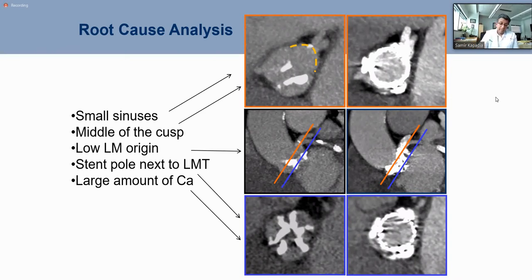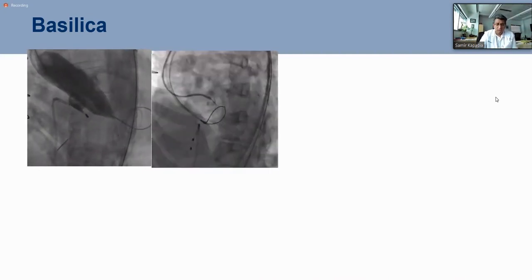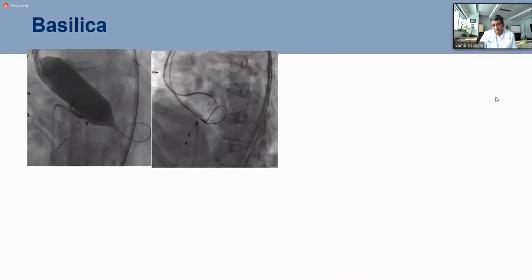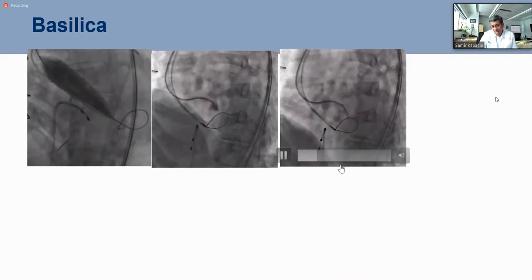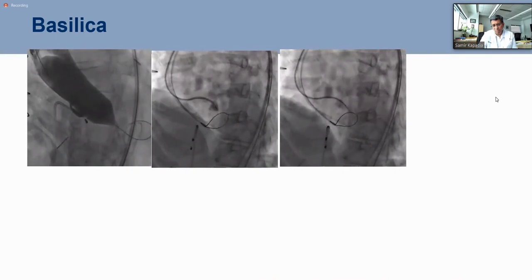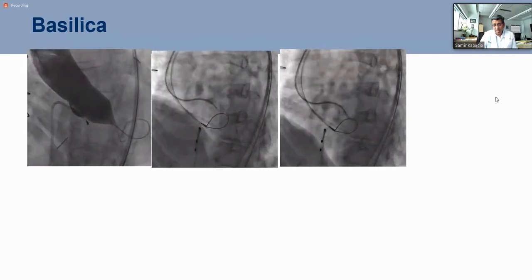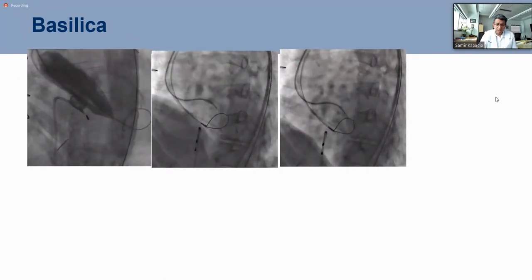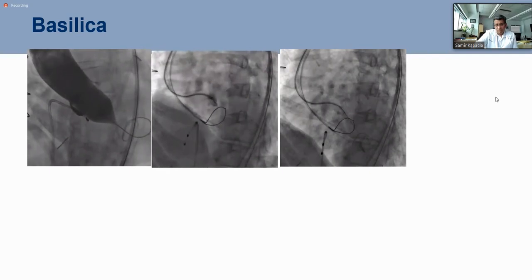We have learned that if the left main is low, we now do the BASILICA procedure. We identify that the left main is going to close — sometimes with balloon injection, sometimes virtual implantation on CT scan. We can put a catheter, put a snare, cross the leaflet, snare it, cut the leaflet, and put a new valve. We perform this in conscious sedation — no need for general anesthesia.